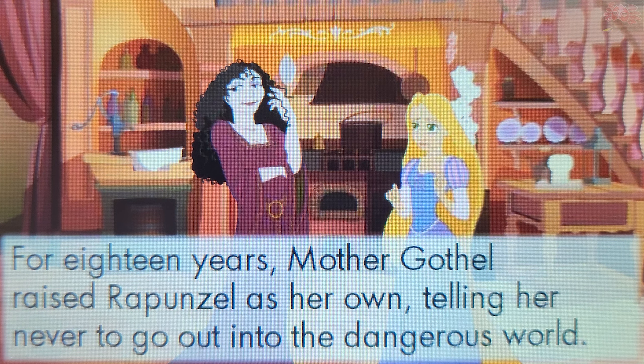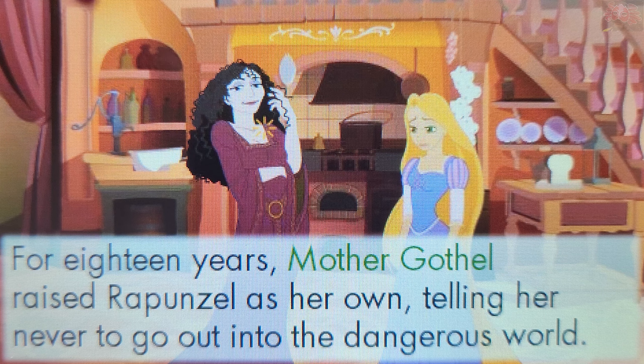Who raised Rapunzel? Touch a picture. That's right! Mother Gothel raised Rapunzel.